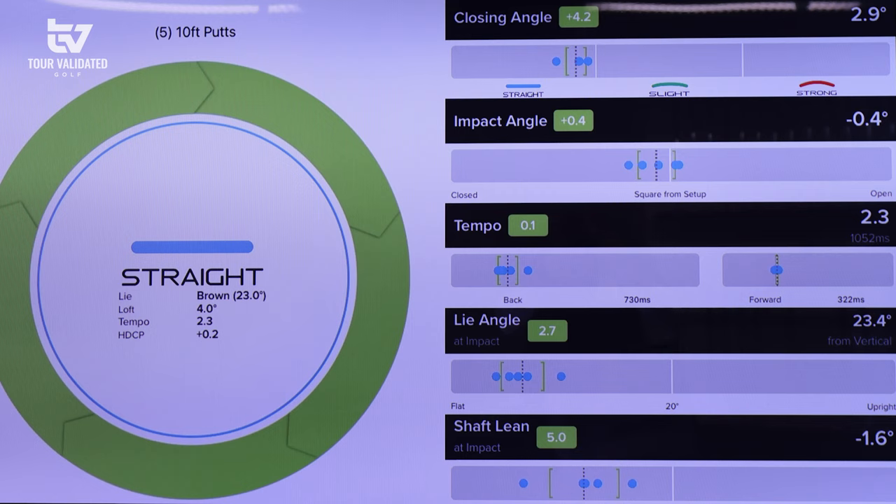Tempo of 2.3 — that's a time ratio from your backswing to your forward swing. In iPING, 1.8 to 2.2 is more of an average tempo, and we use that to help fit head weight. At 2.3 you have a slightly slower tempo, so potentially something just a touch heavier might offer a little more stability throughout your stroke. That makes sense — you've characteristically liked a little more head weight. We can look at head shapes with a heavier head, and in the PLD Custom line we can add weight to any model.